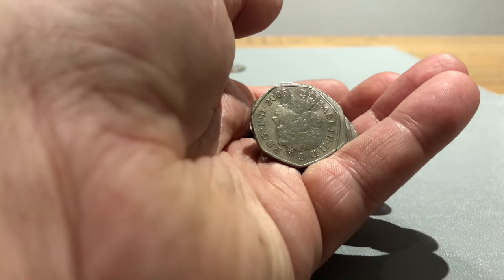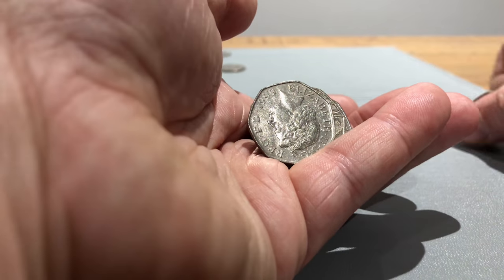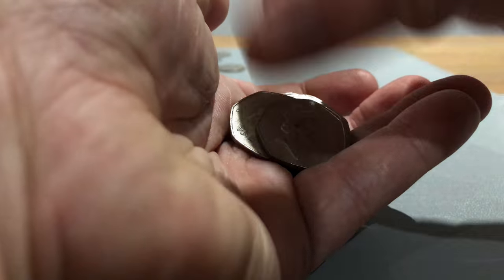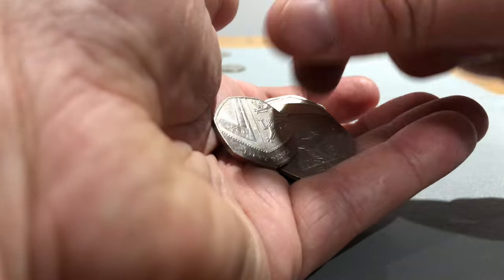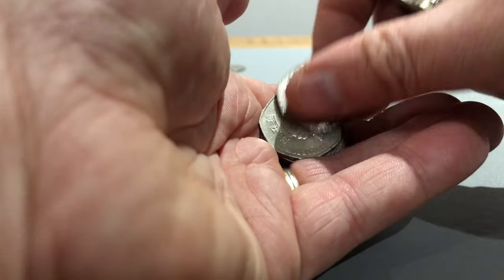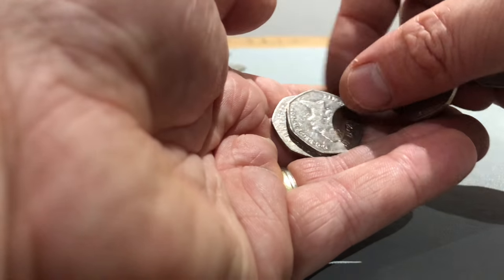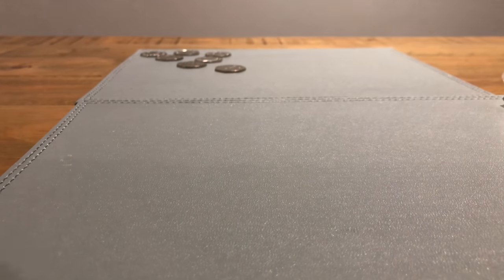I've also ordered this year's Beatrix Potter album book so I can collect this year's coins and put them in. None of these have arrived yet, which is unfortunate in time for the video. We've got some Shields, Britannias, a nice shiny 2020 Shield, Britannia - nothing in that bag.